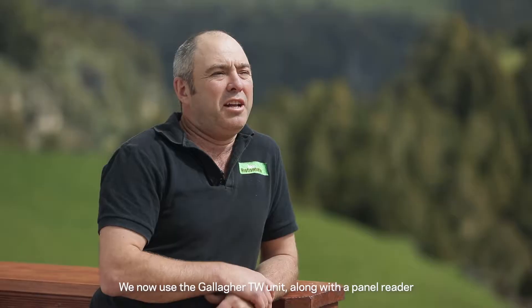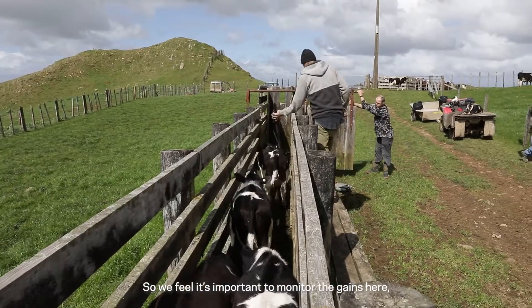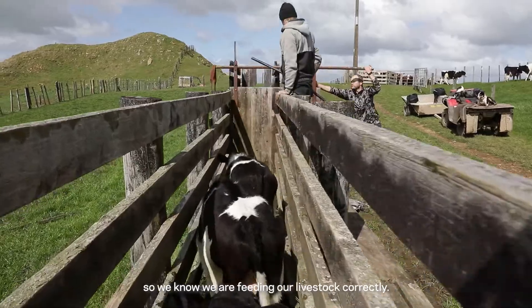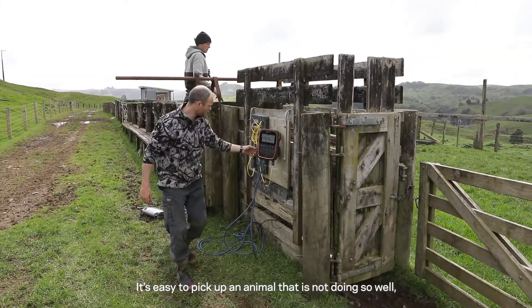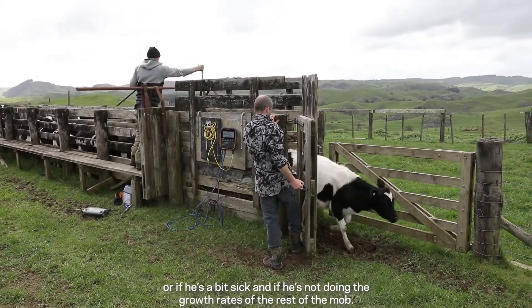We now use the Gallagher TW unit along with a panel reader. We feel it's important to monitor the gains here so we know we're feeding our livestock correctly. It's easy to pick up an animal that's not doing so well, or if he's a bit sick if he's not doing the growth rates of the rest of the mob.